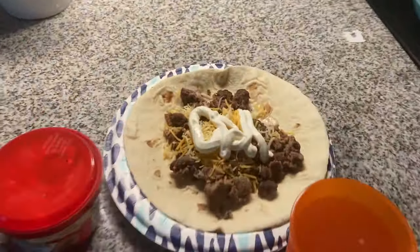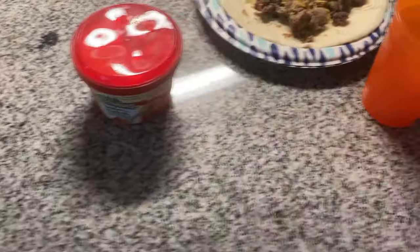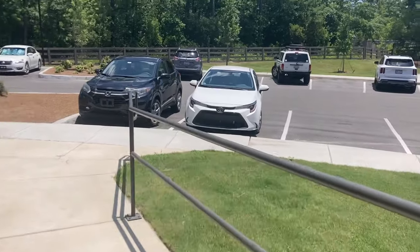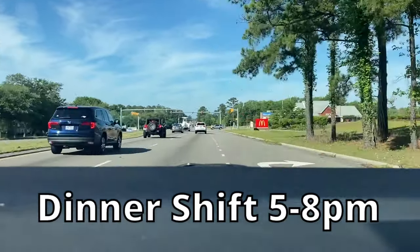Right before we go out we're going to eat this meal — some tacos with cheese and sour cream, Chef Boyardee spaghetti and meatballs, and some pink lemonade. We always want to make sure that we're eating before we go out because you don't want to spend any money on fast food while you're DoorDashing. We're going to be going today from 5 to 8 p.m. — the dinner shift.